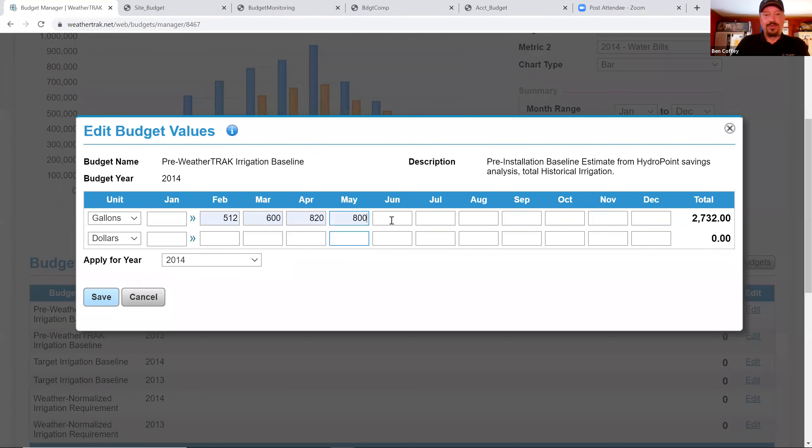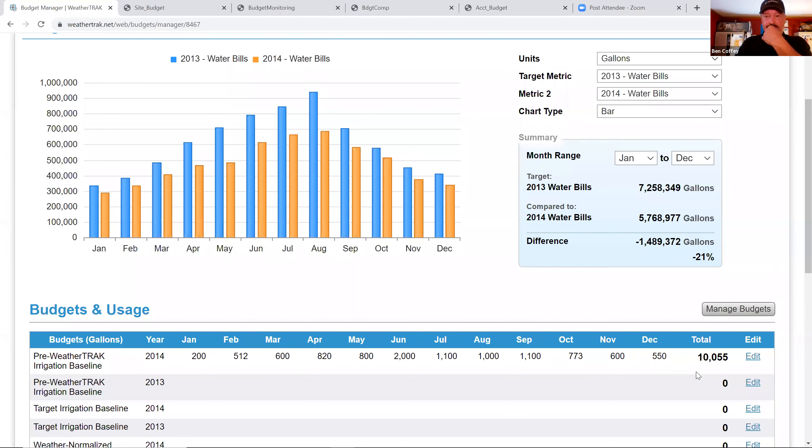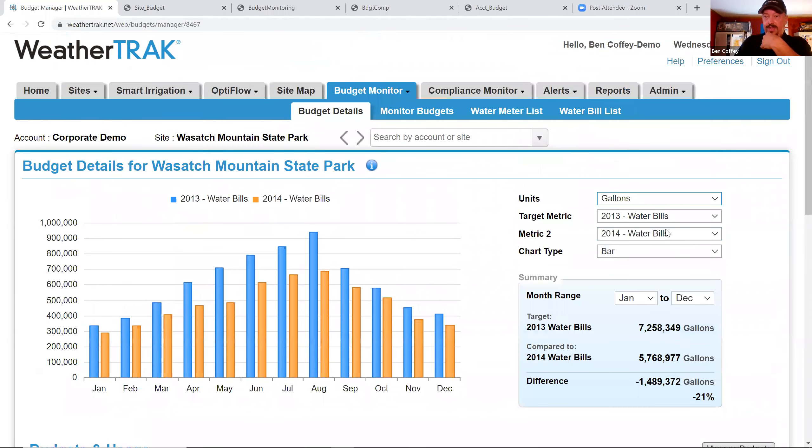To demonstrate entering a budget, the presenter goes in and sets values for each month. You can enter budget values in gallons and also in dollars, since the system is designed to track both. Once a budget is set and active on your timeline, you can compare actual usage against it.